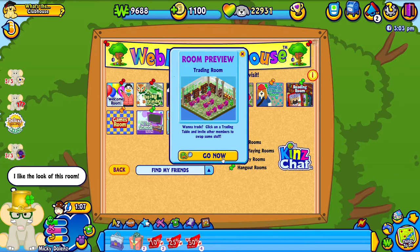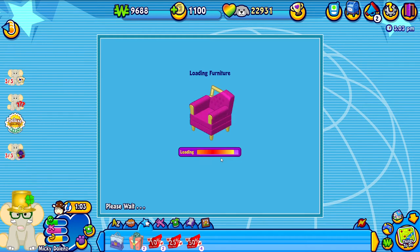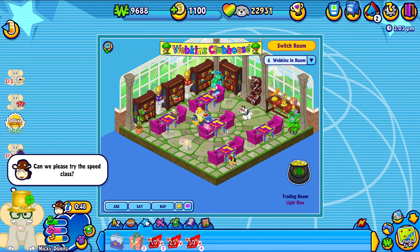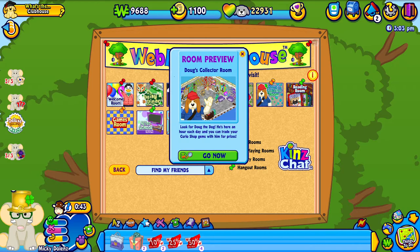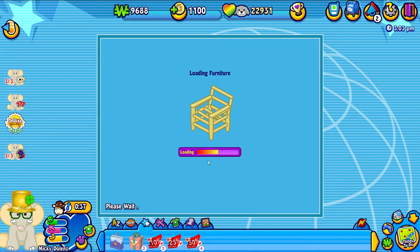Next we can go to the trading room. Trading room is pretty self-explanatory - you go there to trade items with other Webkinz. All right, no leprechaun in here either. But it is really cool to see Mickey Dolenz walking around in his St. Patrick's Day outfit. It seems like Mickey really likes St. Patrick's Day. All right, let's now go into Doug's Collector's Room and see if either the leprechaun or Doug is here.